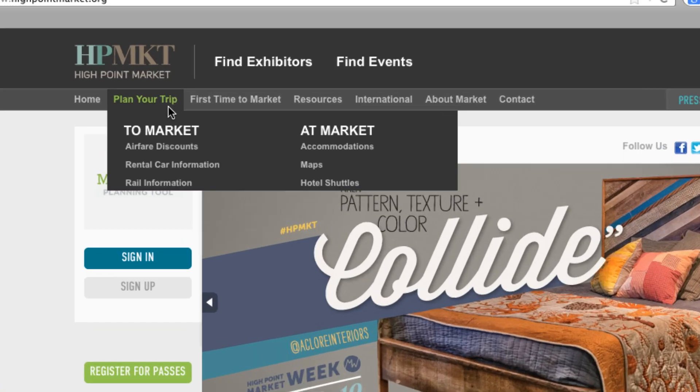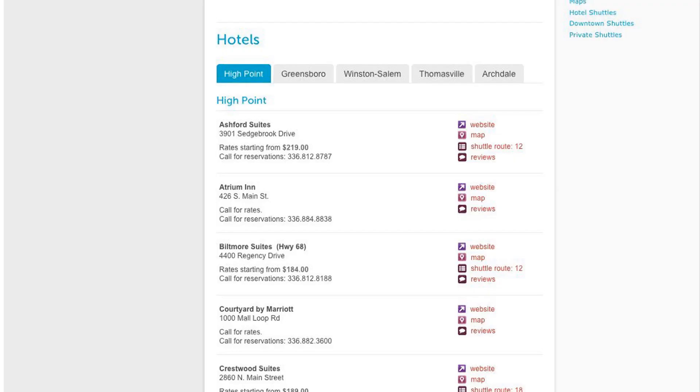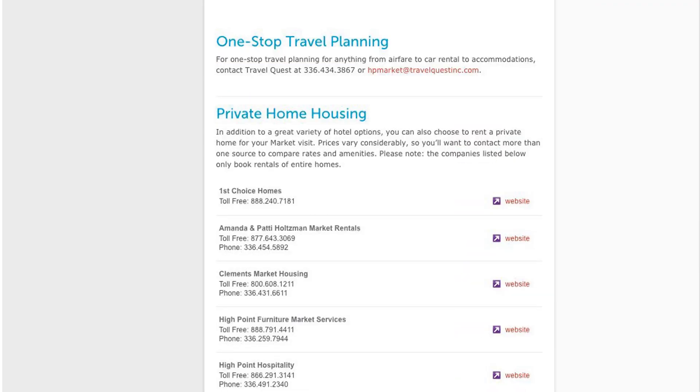Next up is travel arrangements. Select the website's Plan Your Trip tab and review the drop-down menu for transportation and housing assistance. You can find hotels, travel agents, or private housing.